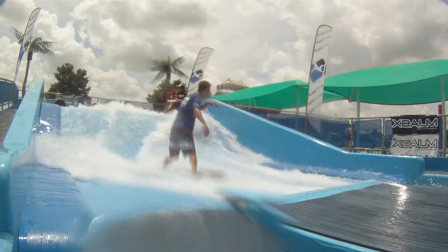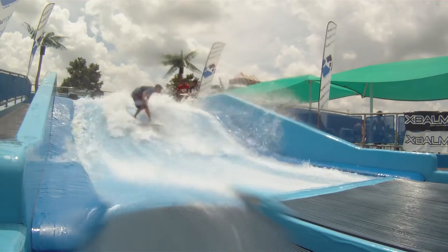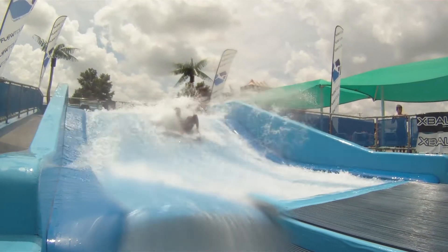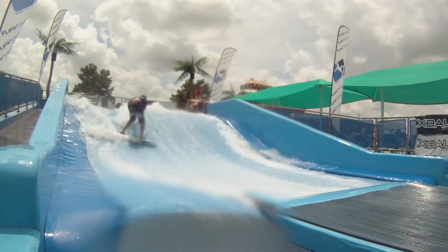Nice little tail fly right up to the corner pocket of the wave, using every single part of this lathe. That was a huge little lay back carve right there. Yeah dude! Definitely showing some surf style right on this lathe.